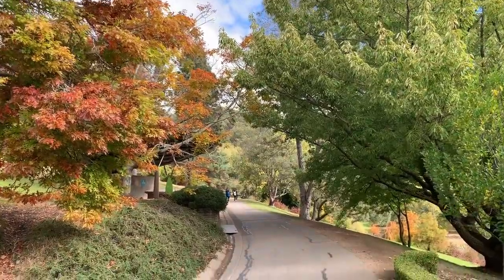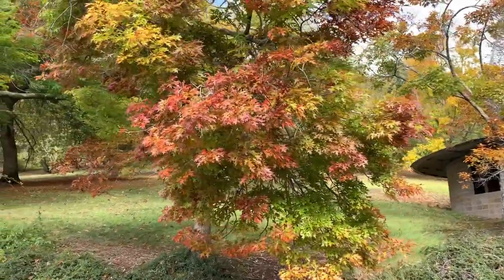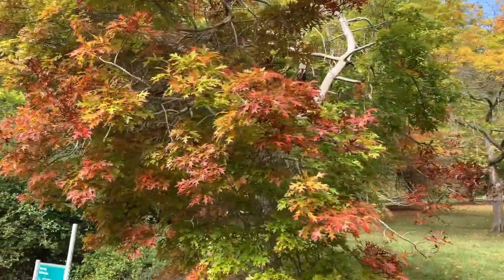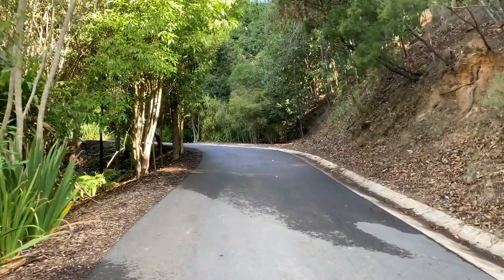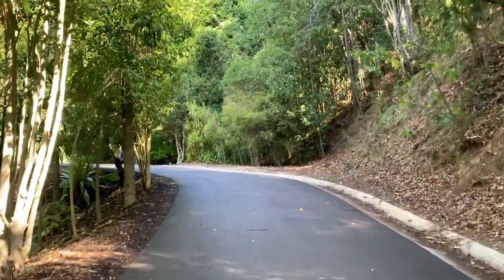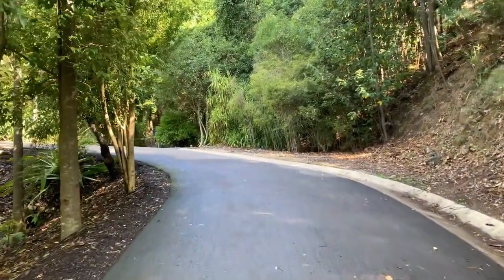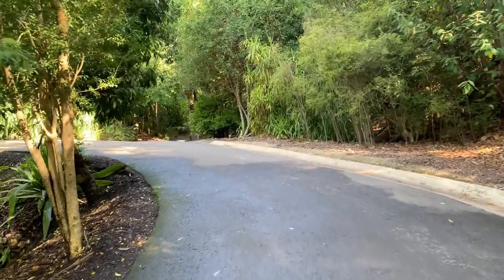In this botanical garden, there are a lot of trees with different colours of leaves. Look at this one — this tree has leaves of brown, green and yellow colours. One of the special features of this botanical garden is there are a lot of trees, plants and shrubs with multi-colours, which you guys would have noticed in the thumbnail of this video. When we go further and explore more, you can see a lot of plants and trees in different colours.